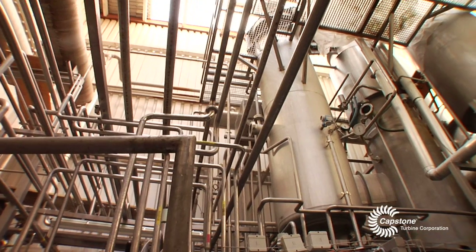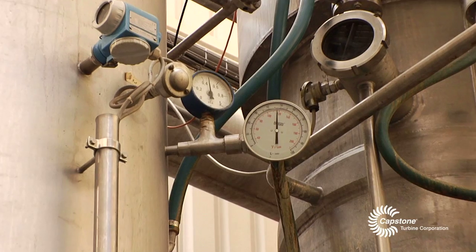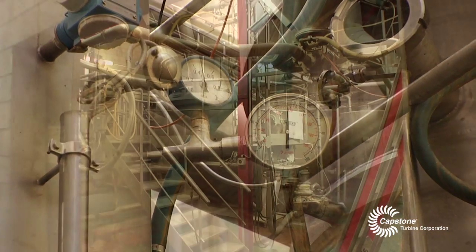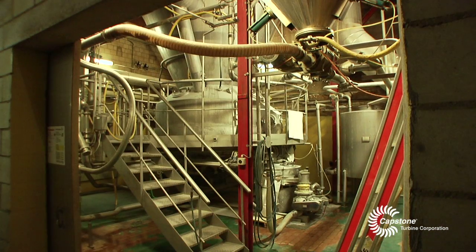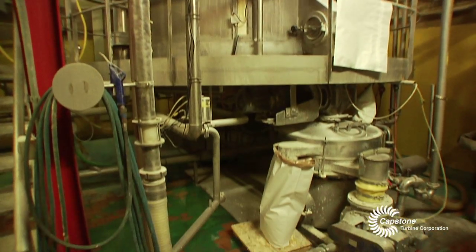After the steam boiler, the exhaust gas still has a temperature of about 170 degrees Celsius. This warm air is used as an energy source for a drying process at the drying tower for drying its product.